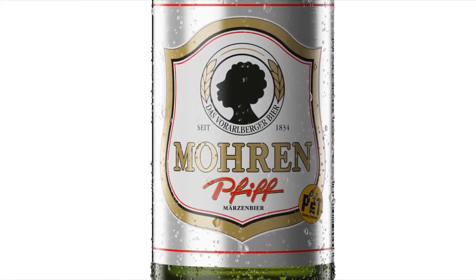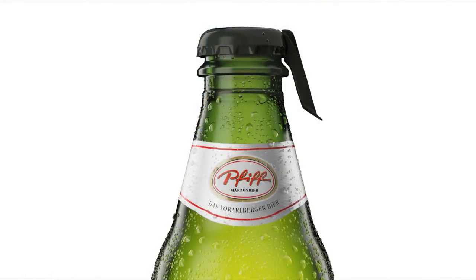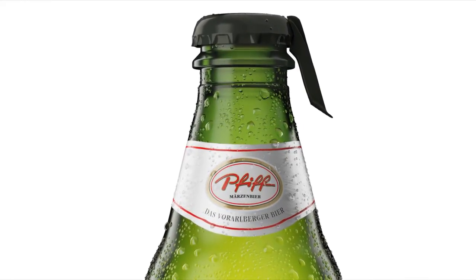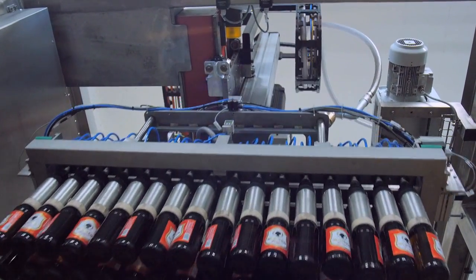The Morin Pfiff Märzen beer is one of the two flagships of this Vorarlberg market leader, alongside the traditionally brewed Morin Special. The easy-open cap of the PET bottle version is a challenge for handling technology, as the neck of the bottle is very different from normal glass bottles.